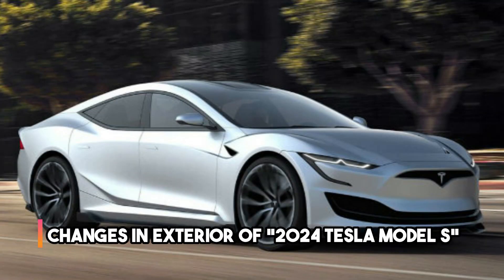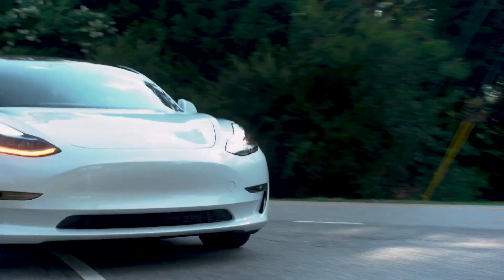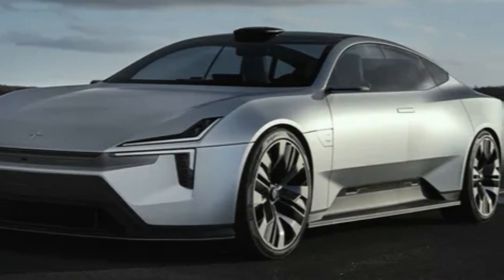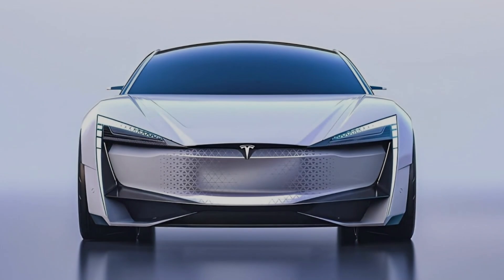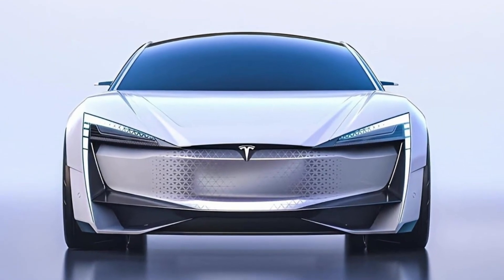The 2024 Tesla Model S showcases a refreshed and striking exterior design that exudes elegance and aerodynamic efficiency. The most prominent change is the introduction of a sleeker and more streamlined body shape featuring smoother contours and a sculpted appearance. The front fascia has been redesigned, incorporating a revised grille-less front-end and sleek LED headlights, giving the model a more modern and sophisticated look.